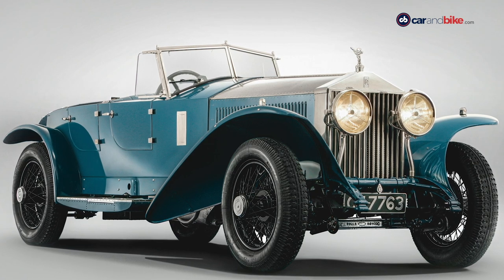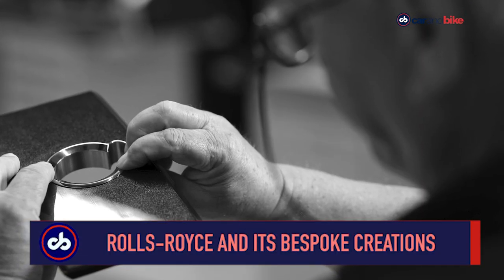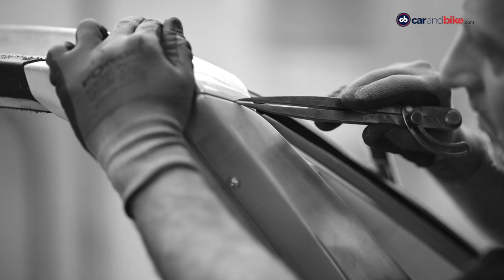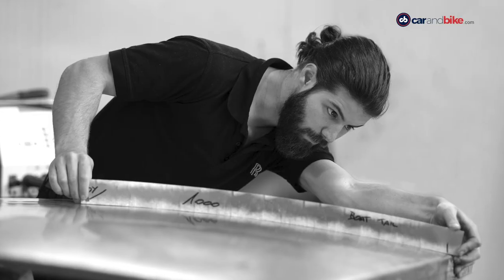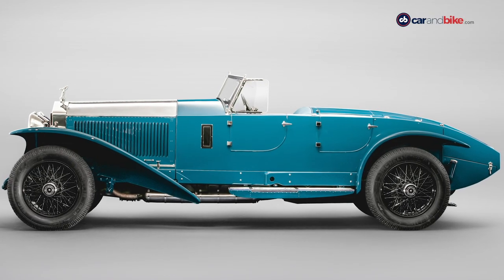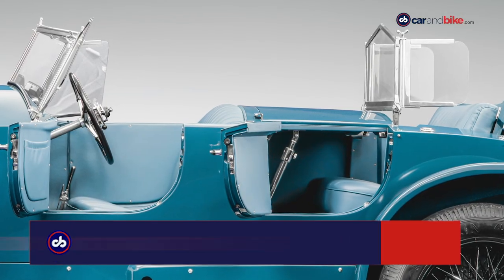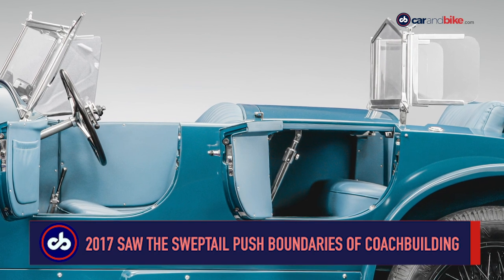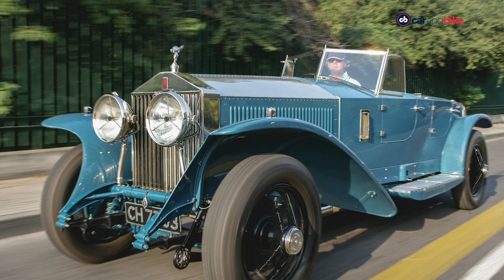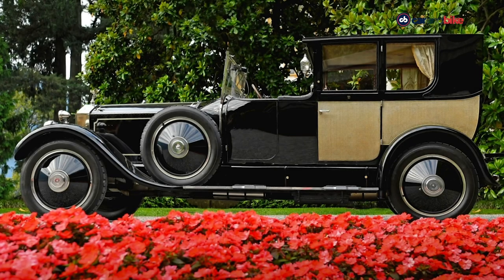Rolls-Royce is well known for its bespoke products. There are countless occasions on which the company's customers have used its products as a canvas to build what they want to, and Rolls-Royce has always obliged to these demands. We have countless Maharajas in India itself taking advantage of this. Coachbuilding is in its genes, one can say. There are clear standouts.